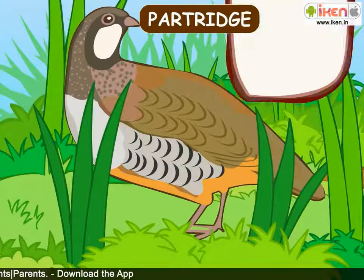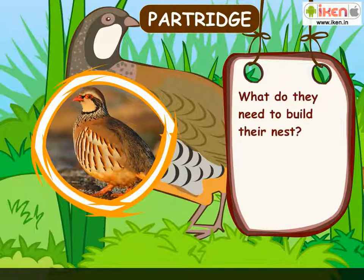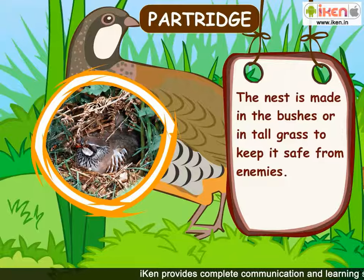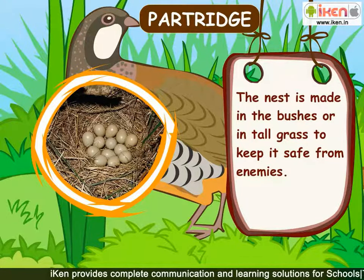Partridge. The partridge is a medium-sized bird. What do they need to build their nest? They use dried grass and leaves to build a nest which is hollow inside. The nest is made in the bushes or in tall grass to keep it safe from enemies.